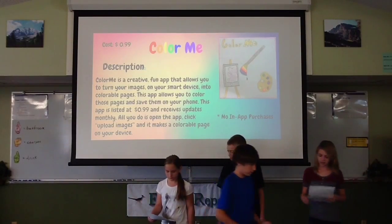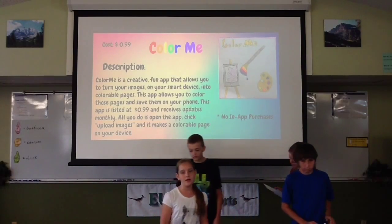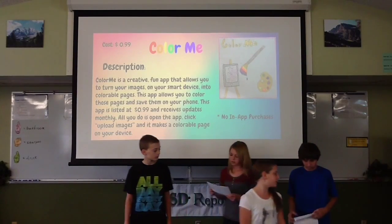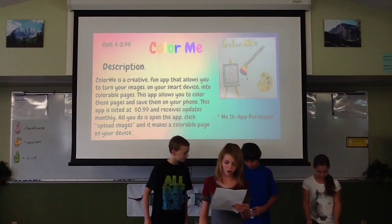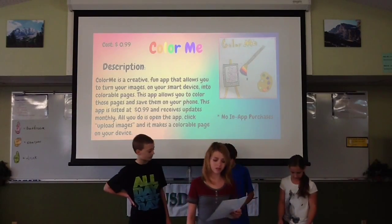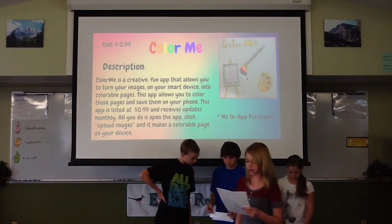The app allows you to turn your favorite photos into colorable acts of creativity. All you have to do is open the app, tap upload photo, choose a photo to upload, and the app turns it into a coloring page that you can then color.